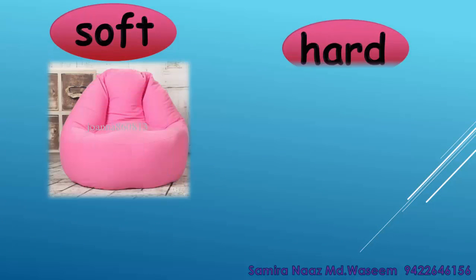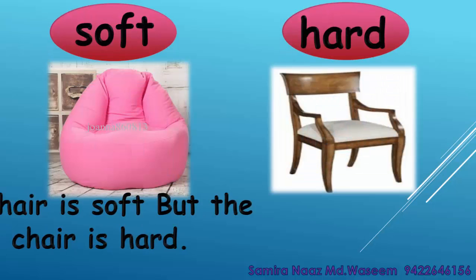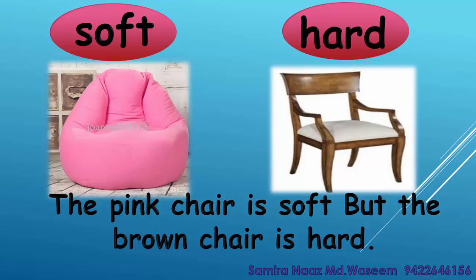Soft. Hard. The pink chair is soft but the brown chair is hard. Soft. Hard.